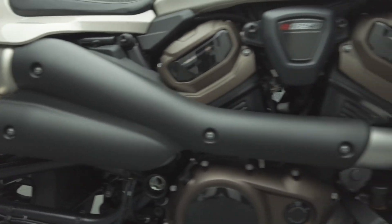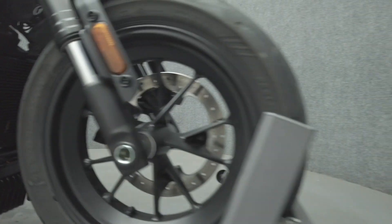The Sportster takes a Harley Classic and pushes it in a sport custom direction, complete with a sleek modern look, raw power, and agile handling.